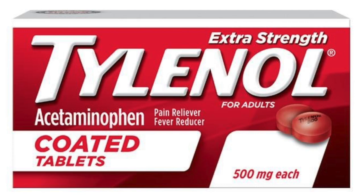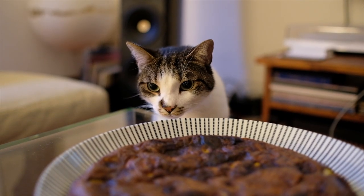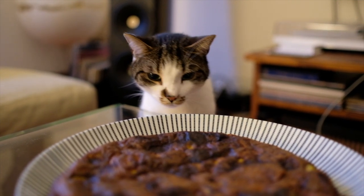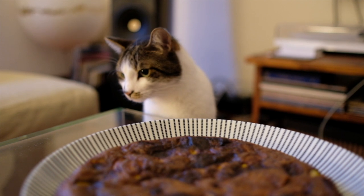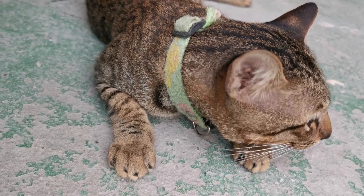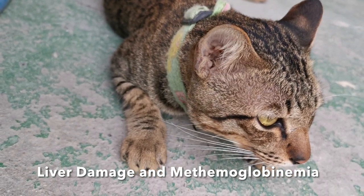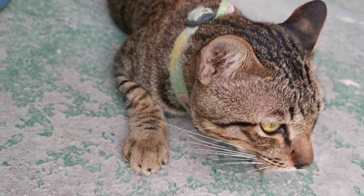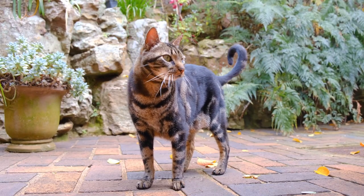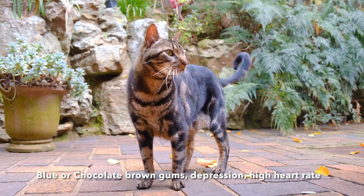The next toxin we're going to talk about is Tylenol. Tylenol is an over-the-counter pain control medication, but unfortunately it can be very toxic to cats and dogs. Cats are extremely sensitive to pain medication in general, so giving them Tylenol can cause their red blood cells to have a decreased ability to carry oxygen, and they can also develop liver damage. Signs include depression, weakness, tachycardia (a high heart rate), and vomiting.